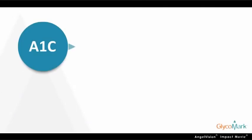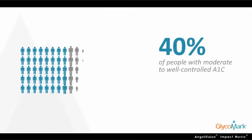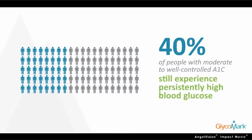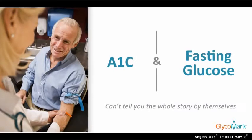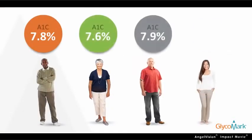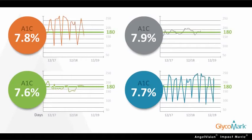The A1C test measures your average blood glucose control over the last three months. But research shows that nearly 40% of people with moderate to well-controlled A1C still experience persistently high blood glucose. That's because A1C and fasting glucose tests can't tell you the whole story by themselves. In fact, patients can have similar A1C levels but experience extremely different blood glucose spikes throughout the day.